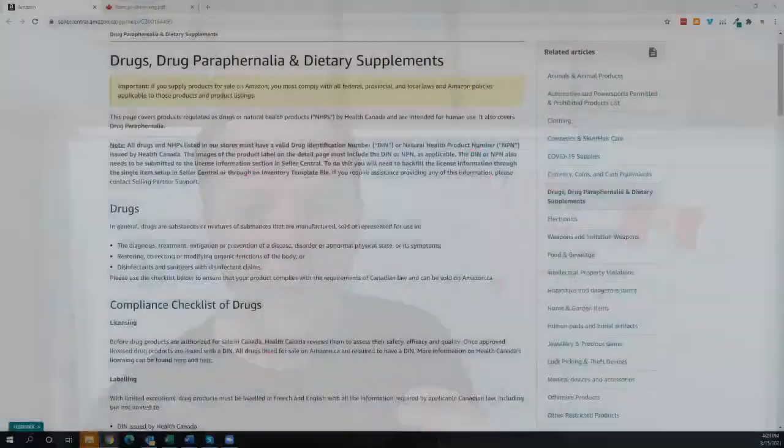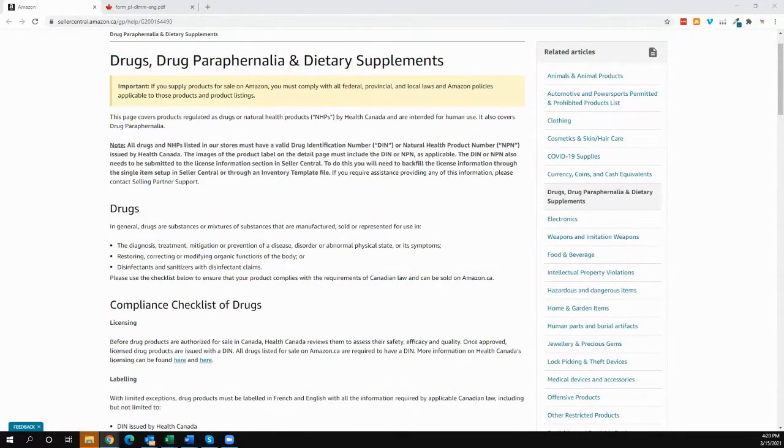Let's revisit what the rules are. There's a link to Amazon's requirements for supplements. You might look at it and think it doesn't apply because it says drugs and drug paraphernalia, and skip past the fact that it also says dietary supplements. If you have what is called a Natural Health Product — an NHP — that's basically a supplement. If you sell something someone's ingesting and there's some sort of promise that it's going to give you better health, strength, or whatever claims you're making, generally speaking that's going to be an NHP.